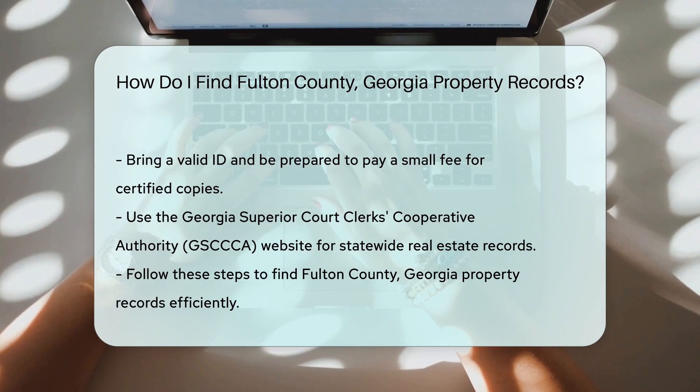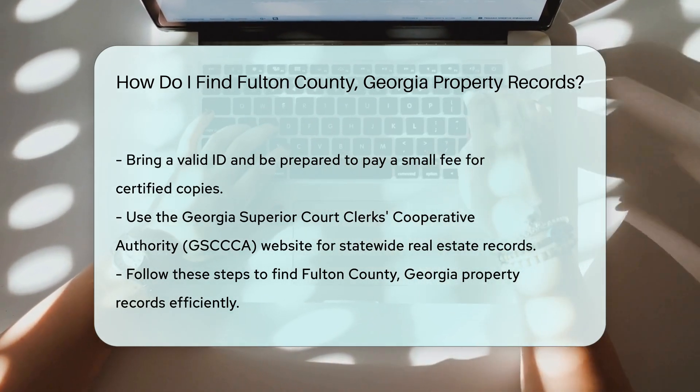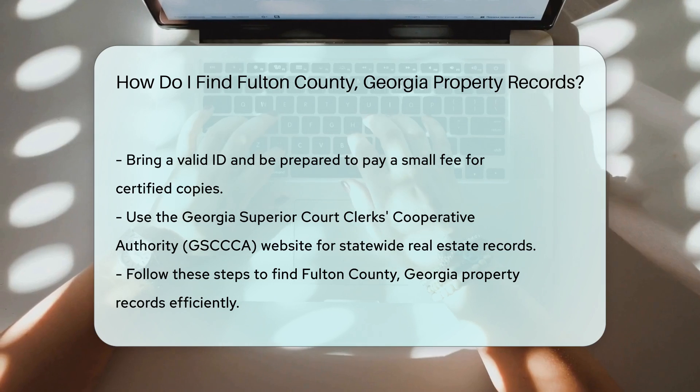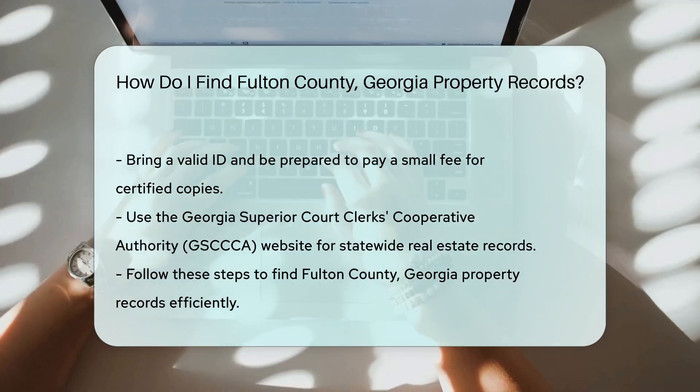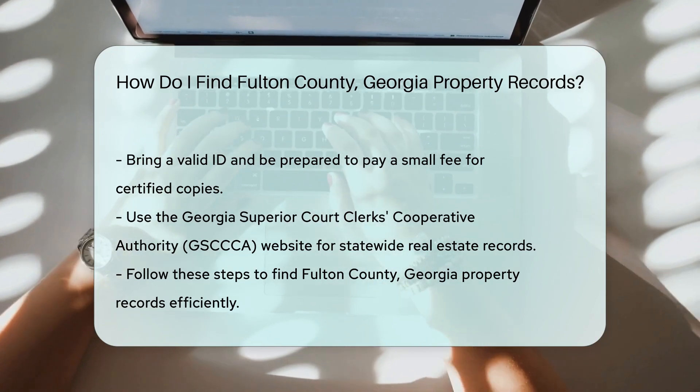Another useful resource is the Georgia Superior Court Clerk's Cooperative Authority, GSCCCA, website. They offer an online search tool for statewide real estate records. This can be helpful if you're looking for property records outside Fulton County as well.